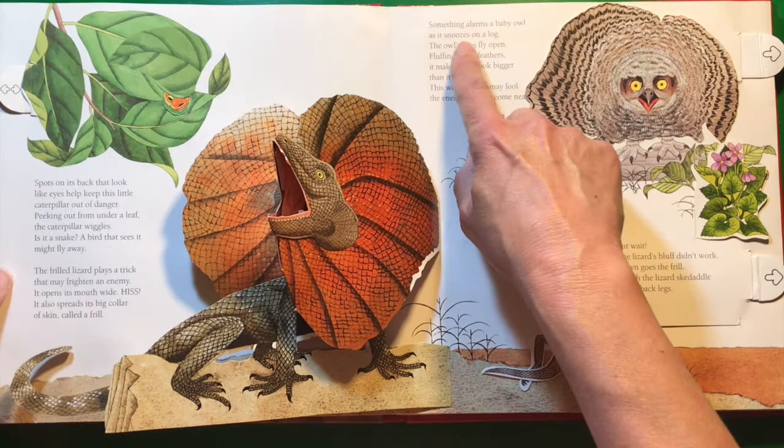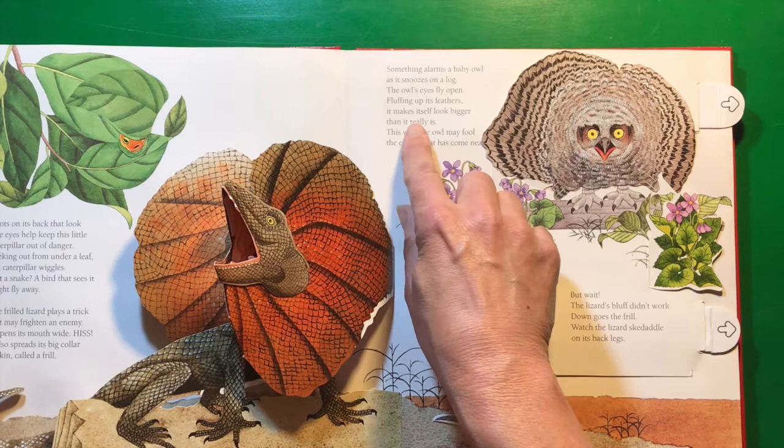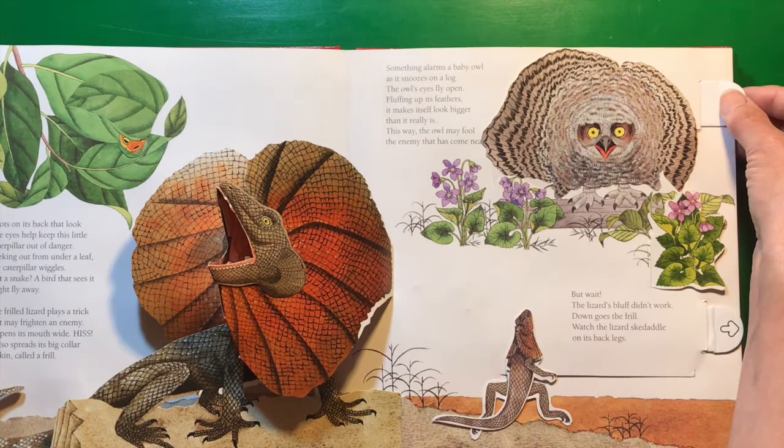Something alarms a baby owl as it snoozes on a log. The owl's eyes fly open. Fluffing up its feathers, it makes itself look bigger than it really is. This way, the owl may fool the enemy that has come near.